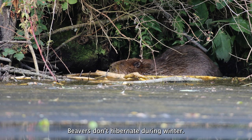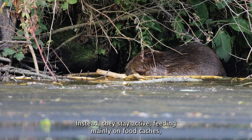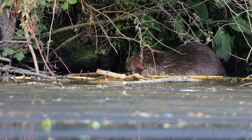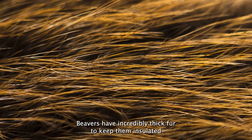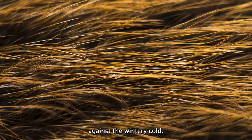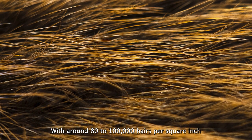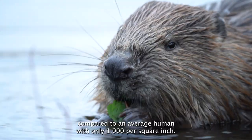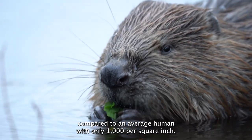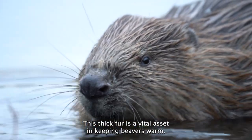Beavers don't hibernate during winter. Instead, they stay active, feeding mainly on food caches which they've gathered and stored underwater throughout autumn. Beavers have incredibly thick fur to keep them insulated against the wintry cold. With around 80 to 100,000 hairs per square inch, compared to an average human with only 1,000 per square inch, this thick fur is a vital asset in keeping beavers warm.